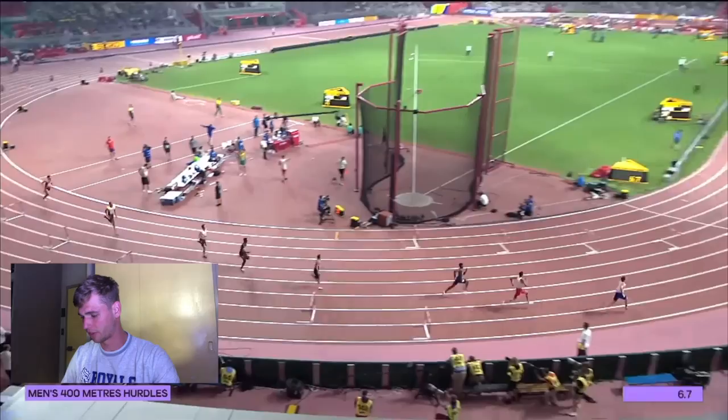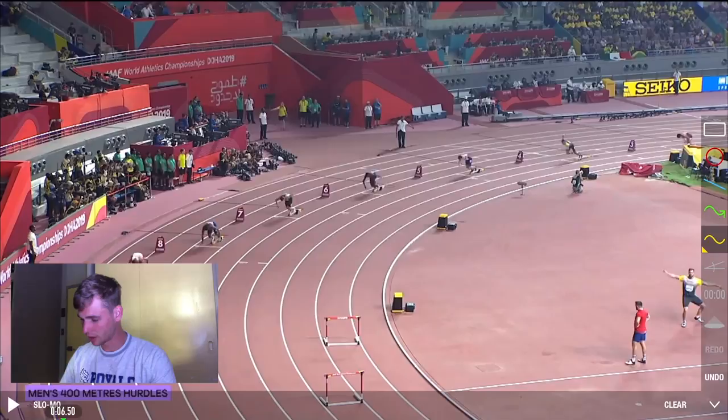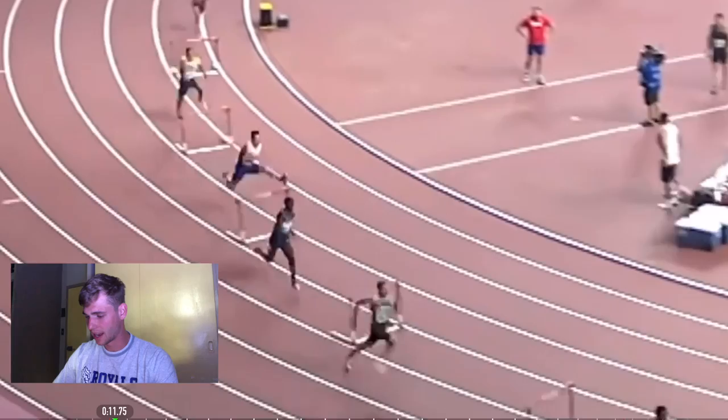He's going out pretty aggressively — that's very fast. So looking at the first three hurdles, we can see a very aggressive start. He takes 20 steps to the first hurdle.